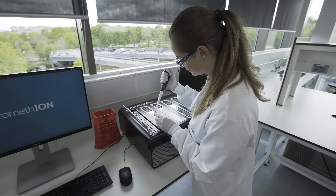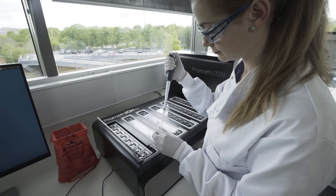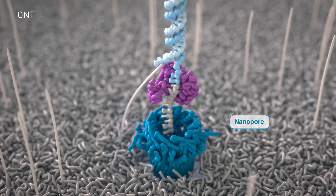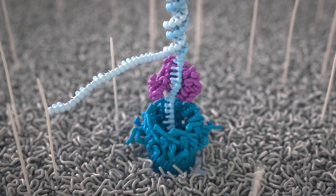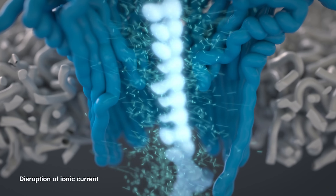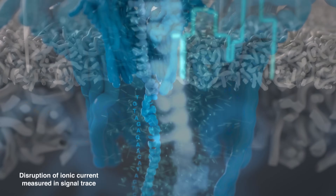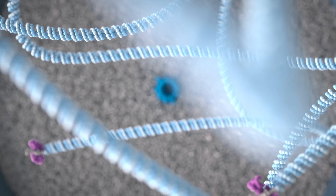Oxford Nanopore's Promethion 48 DNA sequencing instrument was critical to their achievement. The Promethion 48 uses flow cells which contain an array of tiny holes — protein nanopores — embedded in an electro-resistant membrane. As DNA passes through the nanopore, an electric signal is generated which is classified into base pairs using a deep learning model powered by NVIDIA. This is called base calling.